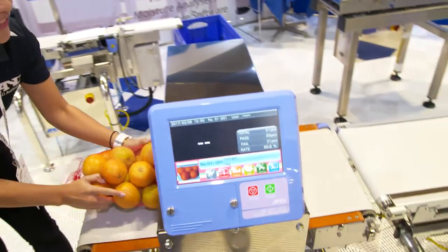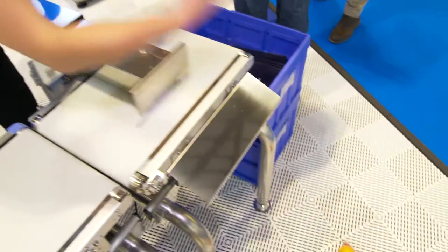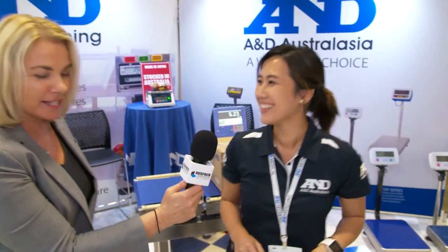So here's an example. Pop that through — there it goes. Push off, as you can see. Fantastic.